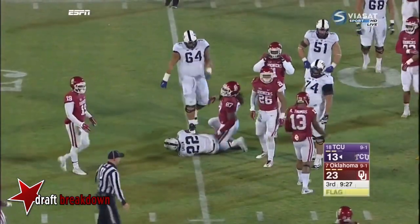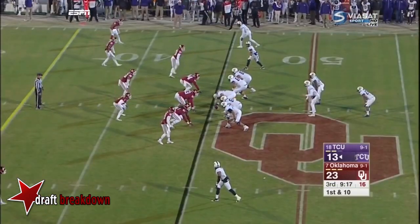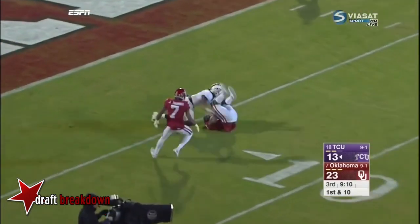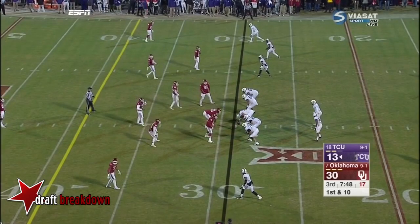Green flags down — going to have a holding call on an offensive lineman in pass protection, pretty rare. They go with the long ball again, same spot, same guy — same result: intercepted. You've got to stop making that throw.